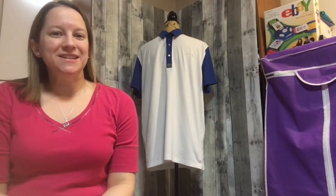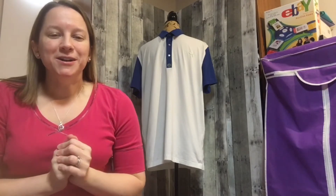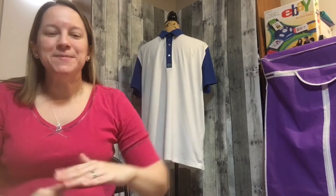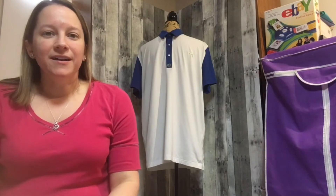Hey guys, it's Donna with Resale Tips and Tails, bringing you another favorite sales of the week. Last week on eBay it was a little bit slow for me, but if you do this for a little while you'll learn that it's like a roller coaster — it goes up and down, up and down. Some weeks you'll have amazing sales and other weeks you'll just have some mediocre sales.